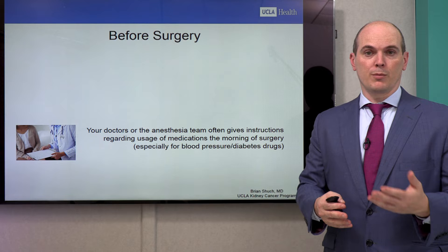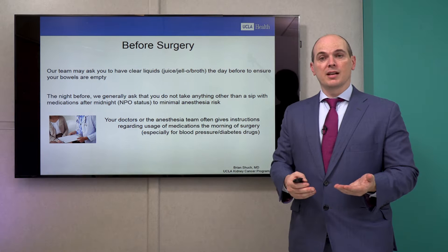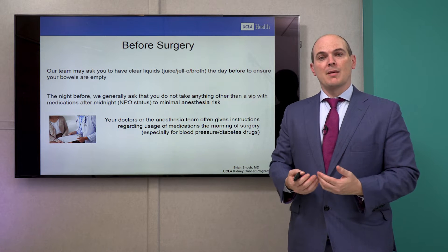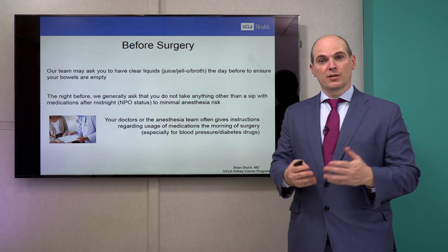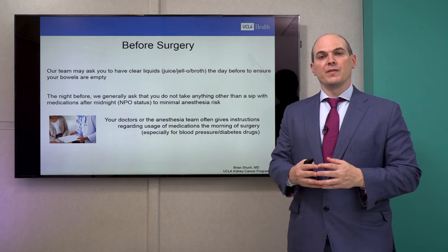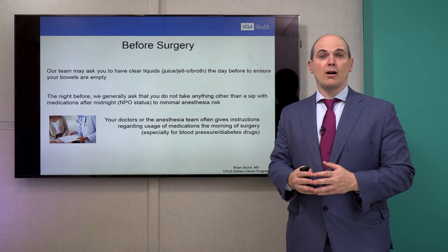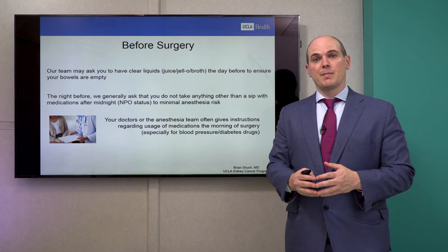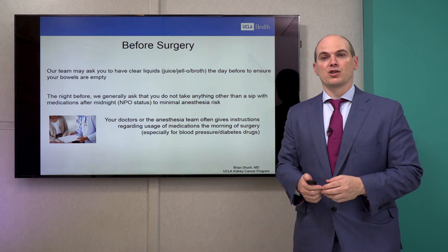We don't want this to be guesswork the morning of surgery — we want you to be fully aware of what to do. We may also ask you to take clear liquids to clean up your bowels, as we want the bowels to be empty before we push them out of the way. We tell you to take clear liquids the whole day and at midnight most patients are NPO — nothing to eat or drink — other than a sip of water with a medication if indicated.